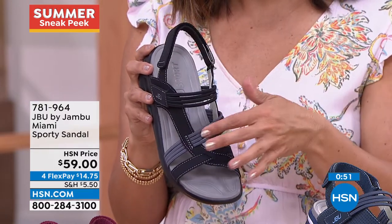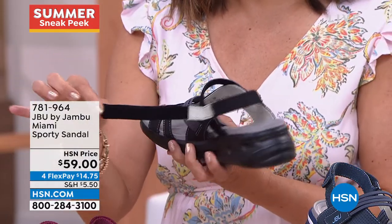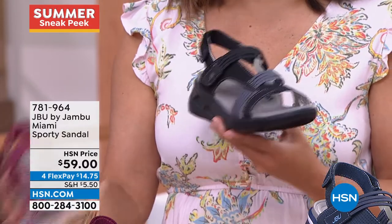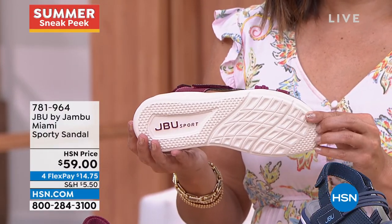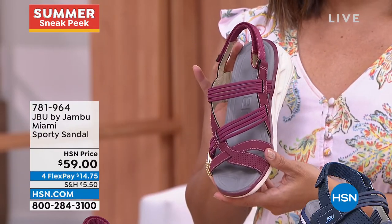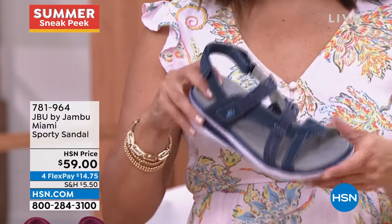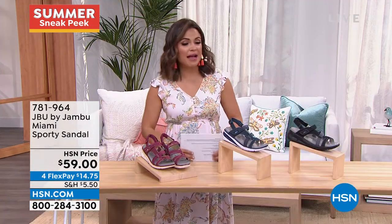We want to get that fashion in there right away. That toe grip is there so you feel really secure. JBU — Just Be You by Jambu — really believes that one foot is not like all the rest, so there has to be a level of adjustability. In this case it relies on the bungees and the back closure. Pick a favorite color — navy, cherry, or black — and I think you're going to love this. This may be that sandal you're going to the farmer's market or meeting the gals for lunch in. It's got that sporty nature and a youthful feel.